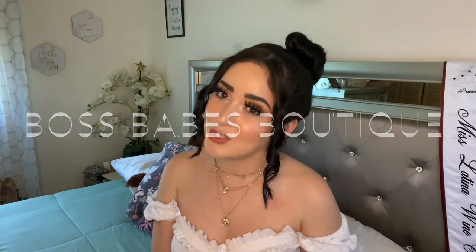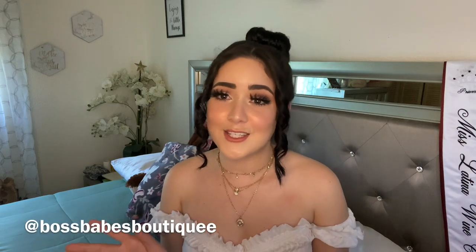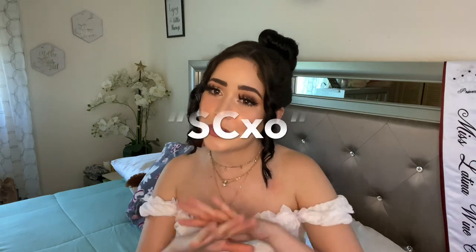Hey guys, welcome back to my YouTube channel. My name is Sofia Carolina. For today's video I'm gonna do a little bit of a clothing haul and show you a few of the items that I received from Boss Babes Boutique. They are a small business on Instagram — I'll leave the link down below in the description box. Use my code SCXO to get a discount when you shop at Boss Babes Boutique.